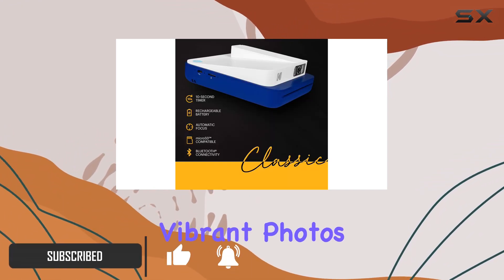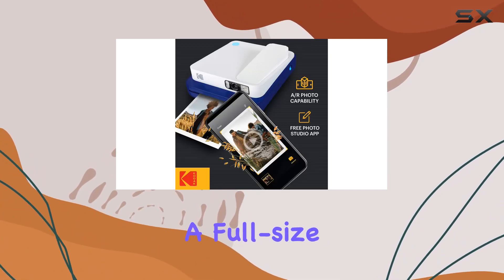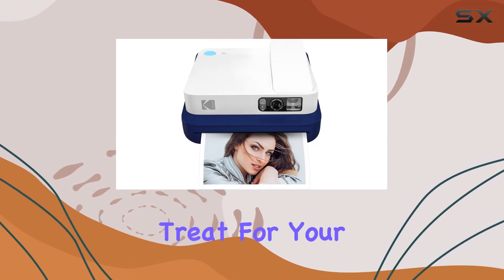The large and vibrant photos it produces are the biggest in the Kodak Instant Print Collection, at a full-size 3.51 inches by 4.25 inches. The 16-megapixel images are a treat for your memories.